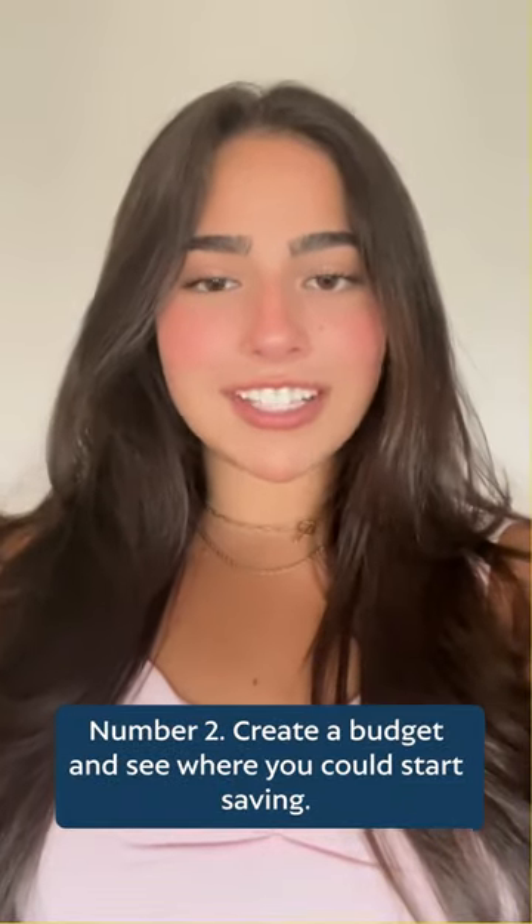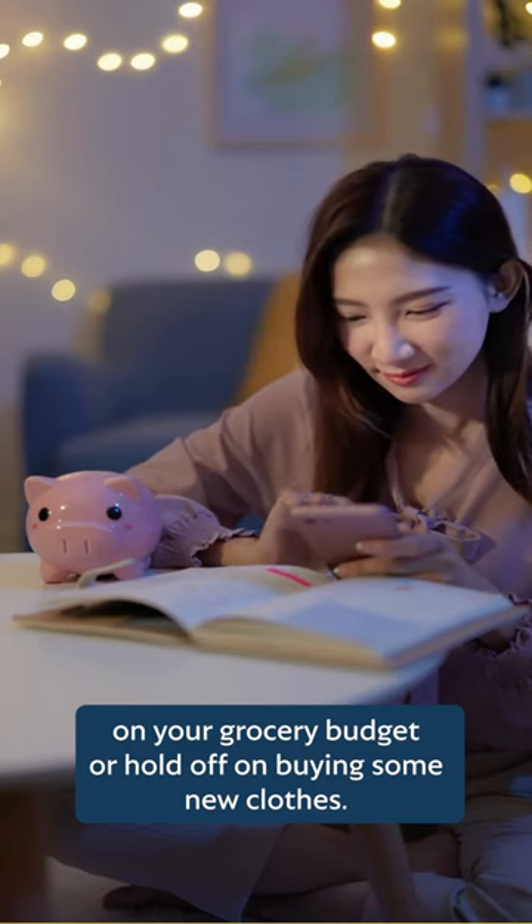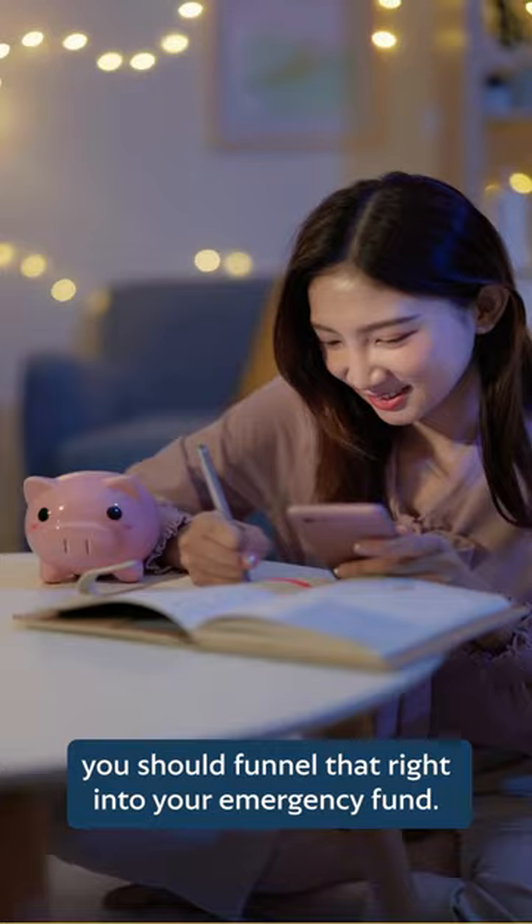Number two, create a budget and see where you can start saving. Maybe you should cut down on your grocery budget or hold off on buying some new clothes. Whatever money you save from all of this, you should funnel that right into your emergency fund.